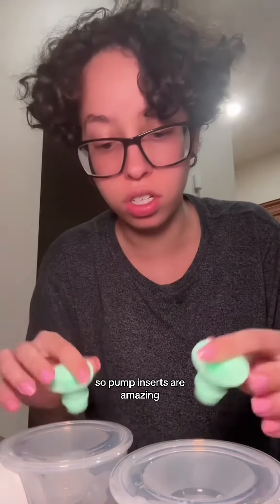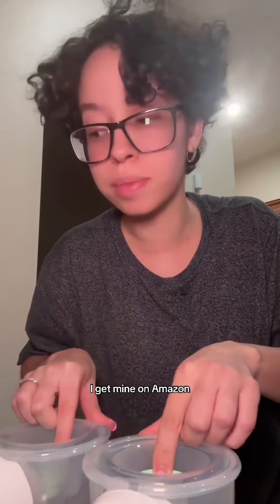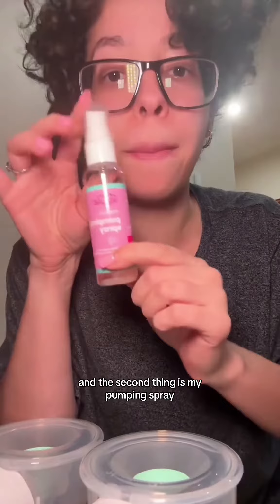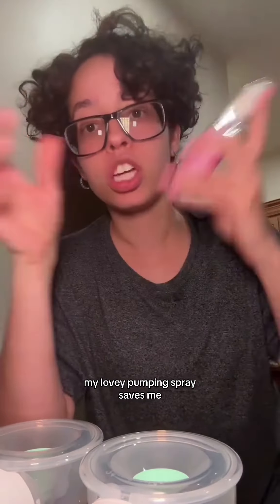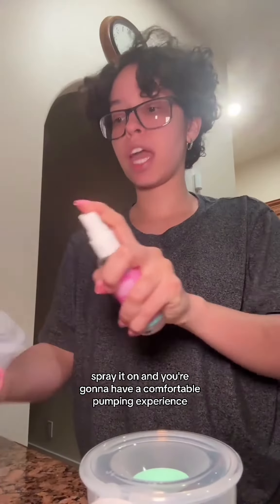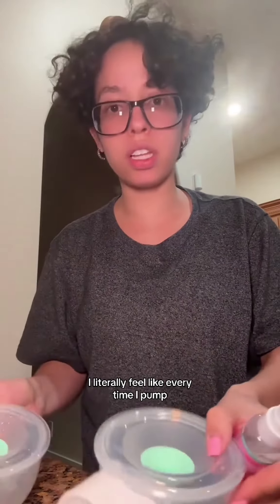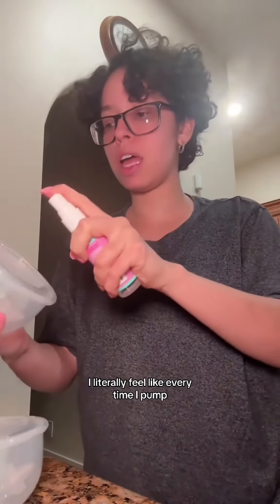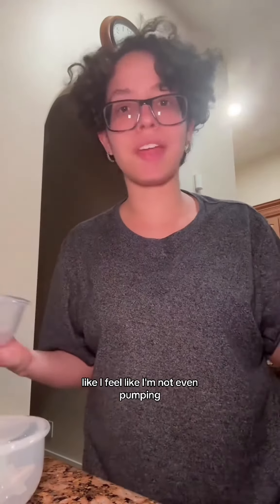Pump inserts are amazing — I get mine on Amazon. The second thing is my pumping spray. My Lovey pumping spray saves me. Just shake, spray it on, and you're going to have a comfortable pumping experience. I literally feel like every time I pump there is nothing there, like I'm not even pumping.